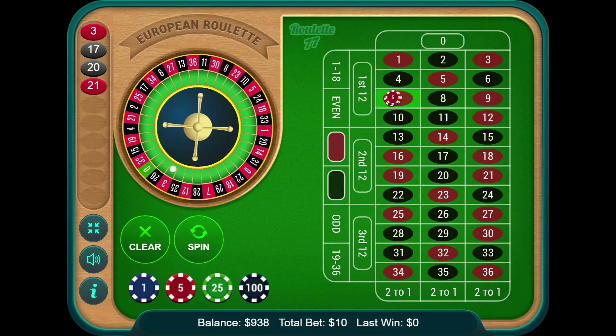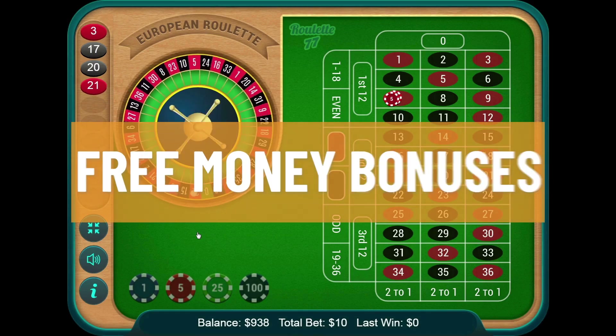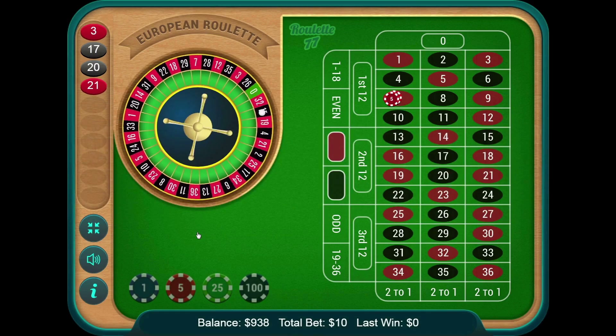In this video, we'll discuss one of the most popular bonuses offered by online casinos — free money bonuses — and I'll tell you everything you need to know to avoid being fooled by fake advertising, which unfortunately certain casinos do.